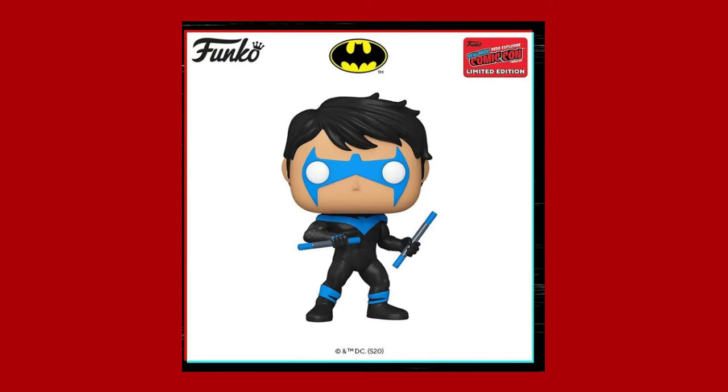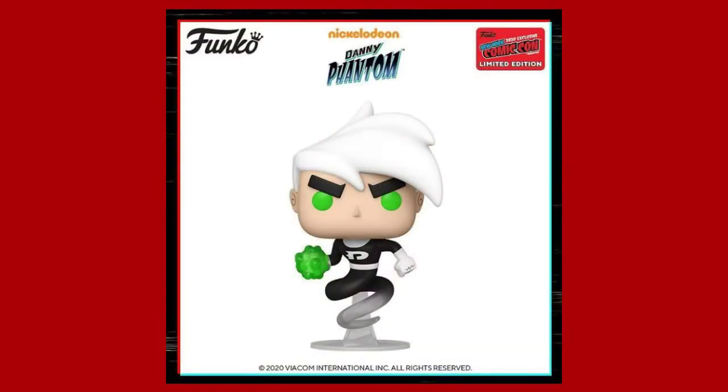Another one I might be picking up is from a show I used to watch when I was younger. I definitely enjoyed the show and this pop turned out great — I've actually been wanting this character for a while and they finally released it. I'm talking about Danny Phantom. The way they did the sculpt on this character is pretty cool, so this might be one I'll be picking up.